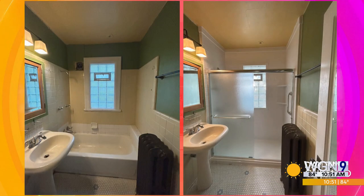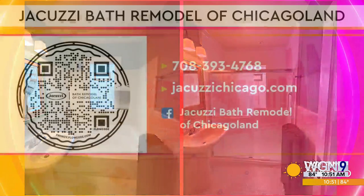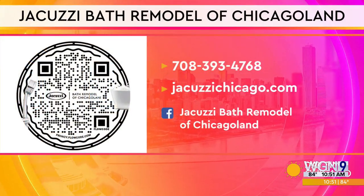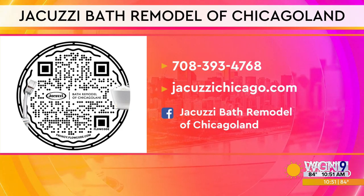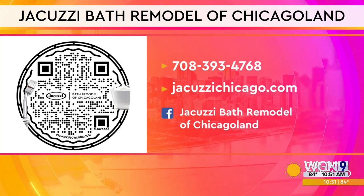Thank you so much for being here — we appreciate it. Grab your phones and scan the QR code on your screen for more information about Jacuzzi Bath Remodel of Chicagoland. You can also head to their website at jacuzzichicago.com, find them on Facebook, or give them a call.